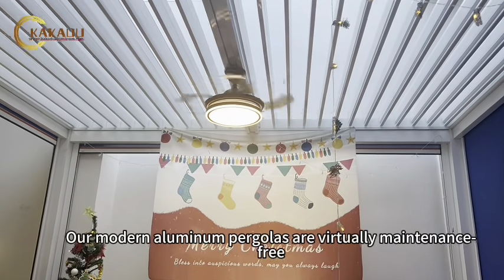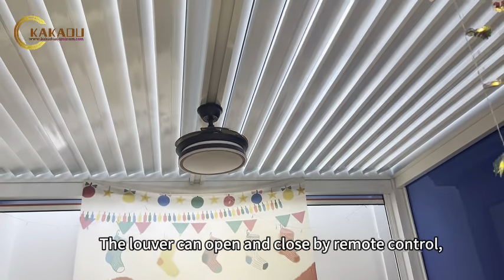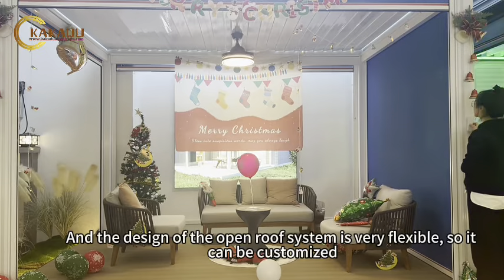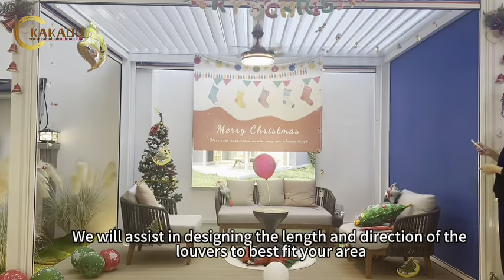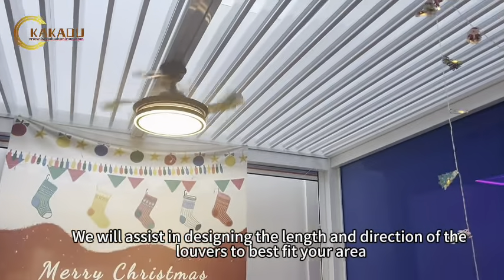Our modern aluminum pergolas are virtually maintenance-free. The louvers can open and close by remote control while offering protection from sun and rain. The open roof system design is very flexible, so it can be customized. We will assist in designing the lengths and direction of the louvers to best fit your area.